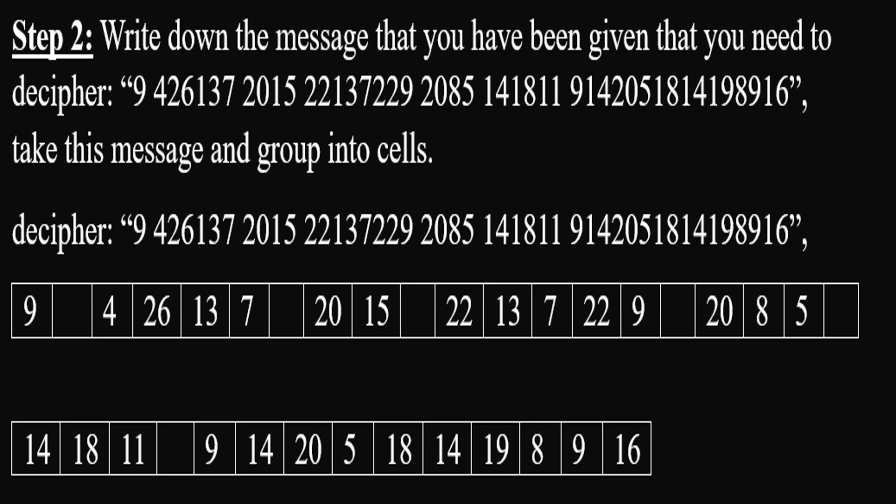Step 2: Write down the message that you have been given and need to decipher: 9, 42, 6, 13, 7, 20, 15, 22, 13, 7, etc. Take this message and group it into cells.